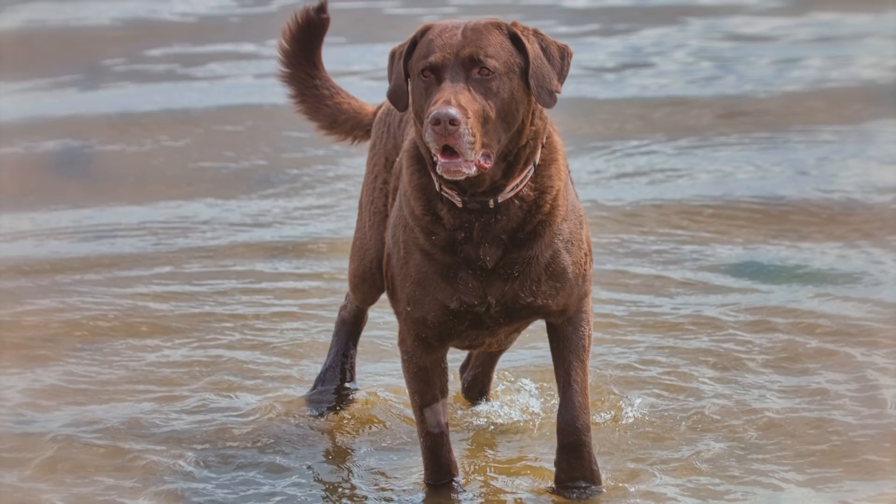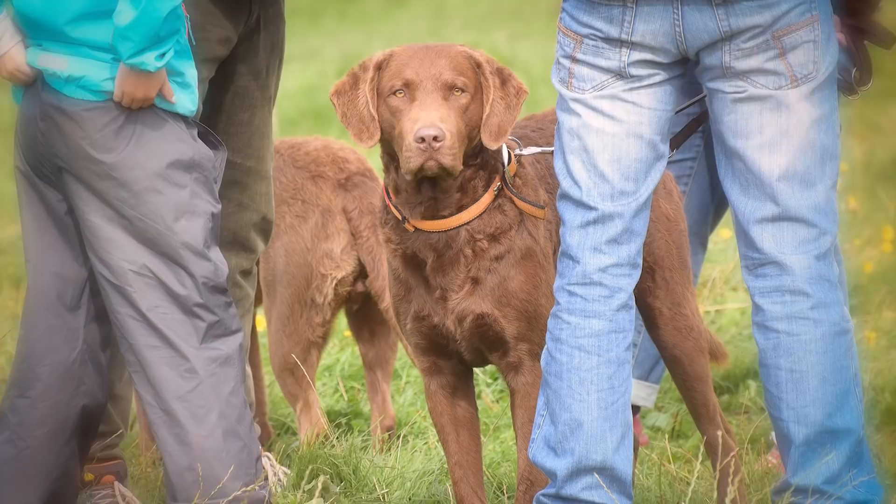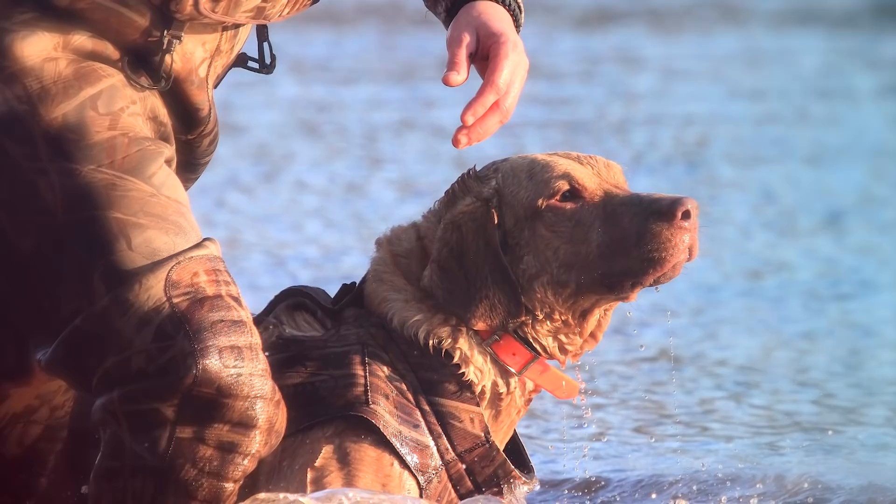Number 1: Chesapeake Bay Retriever. The Chesapeake Bay Retriever, or Chessie, is a large gundog bred for water retrieving. They're similar to the Labrador Retriever in appearance, but have a wavy coat and a much stronger temperament. They're still excellent hunting and swimming dogs today.